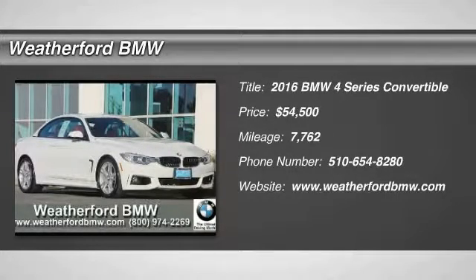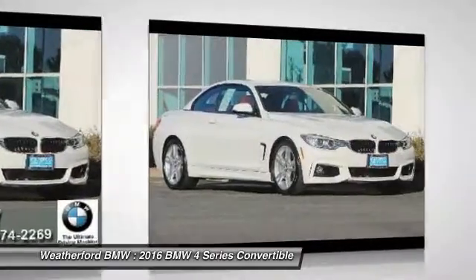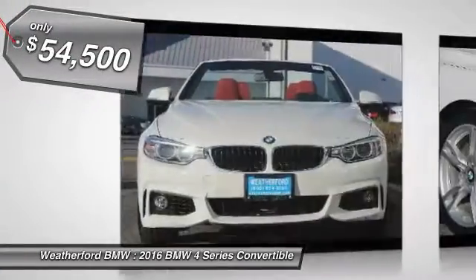2016 BMW 4 Series. The BMW 4 Series is a powerful machine which comes with impressive handling, upscale interiors, and it delivers on BMW's ultimate driving machine and is priced below $55,000.